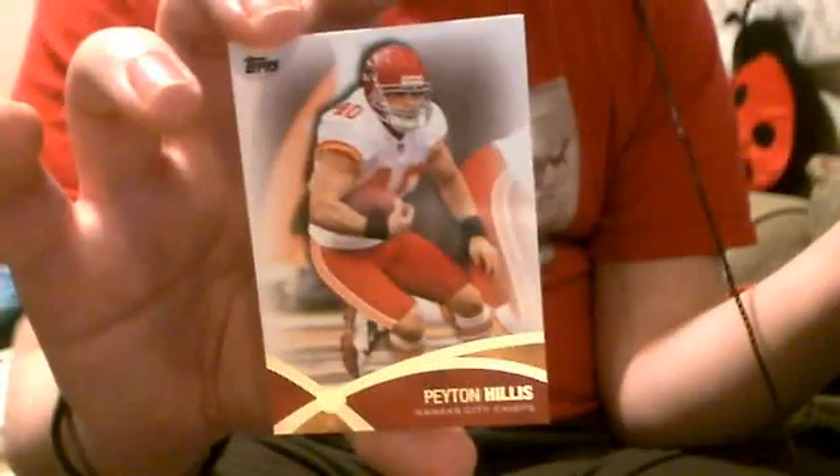And I have four Prolific Playmakers — I think that's the insert set name. This confused me because the first time I saw this card, there was nothing on it except 'PP' on the back, so I don't know if that's a fail by Topps or whatever. The four are: AJ Green, Jared Allen, Peyton Hillis in a Kansas City Chiefs uniform, and Sean Greene.